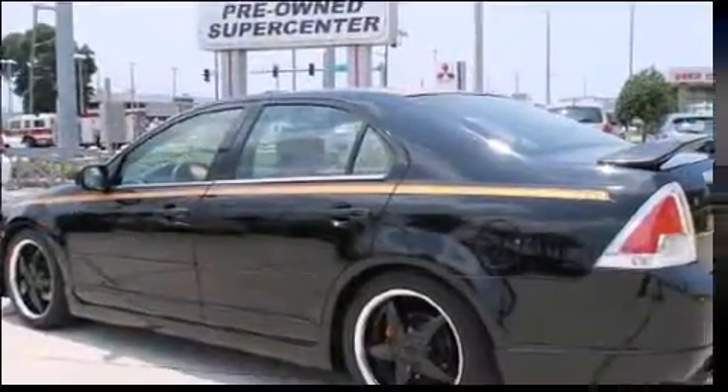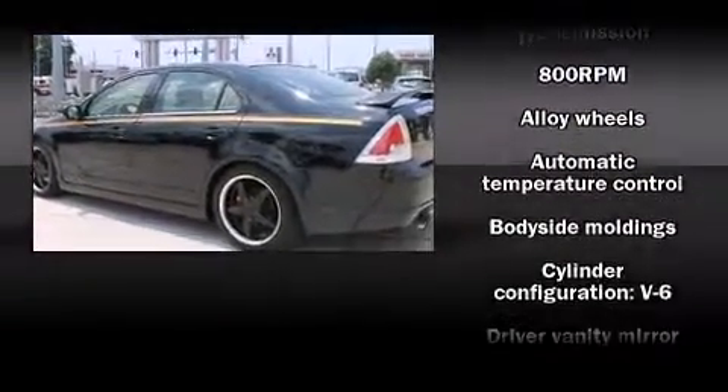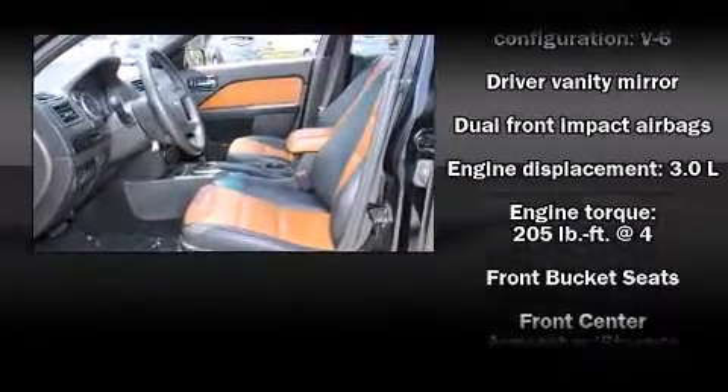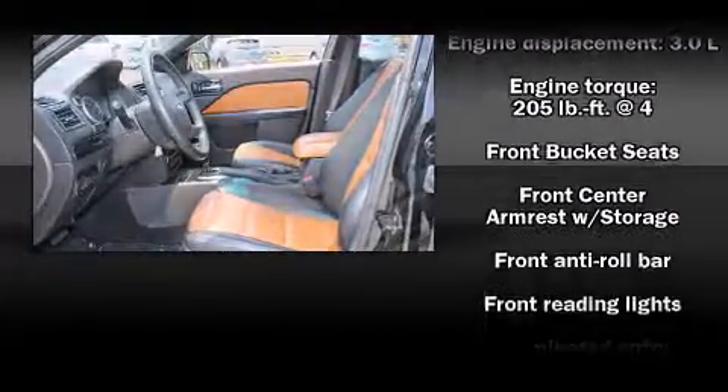It distinguishes itself from the competition with features such as one-touch window functionality, speed-sensitive wipers, remote keyless entry, and cruise control.